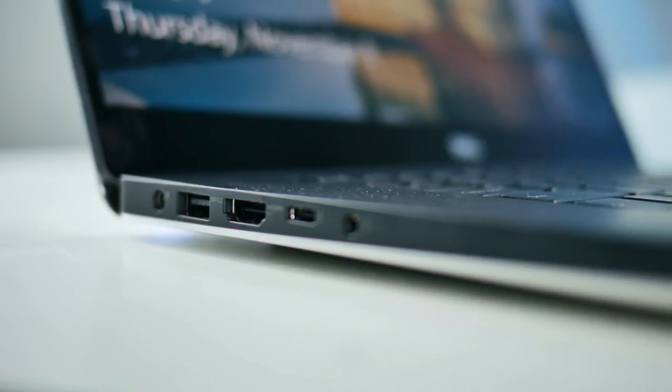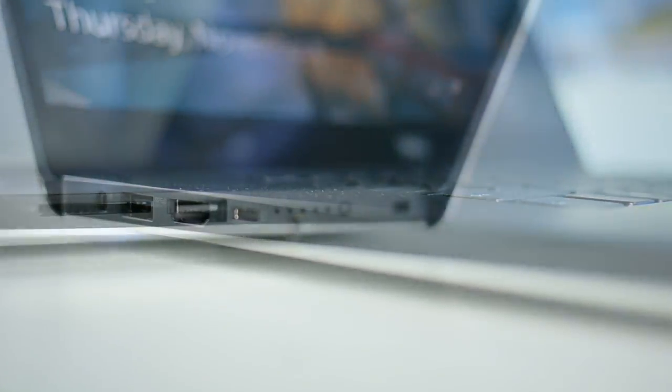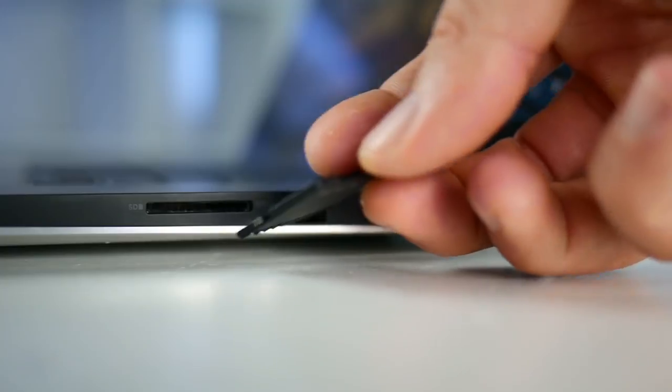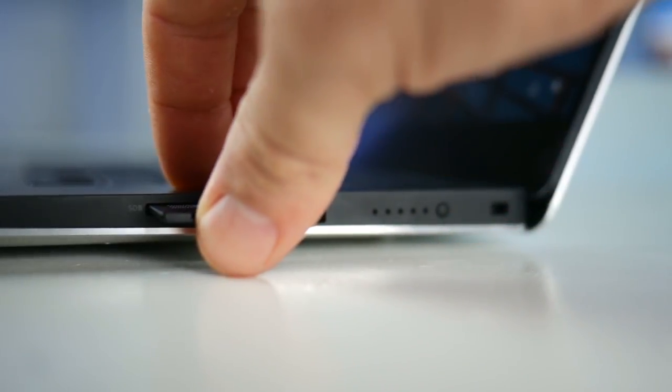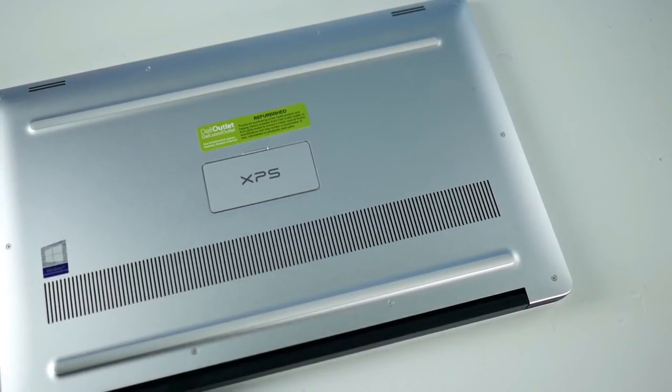There's a variety of ports on this laptop including a power port for charging, two USB ports, an HDMI input, a headphones port, and an SD card slot — which is great if you're using a DSLR camera like I am, because there's no need for a separate USB adapter; you just slide your SD card right into the laptop and upload your files. There's also a Type-C USB port.